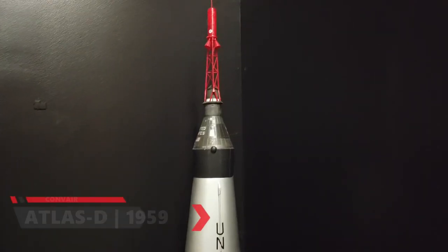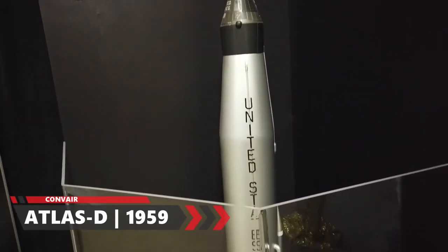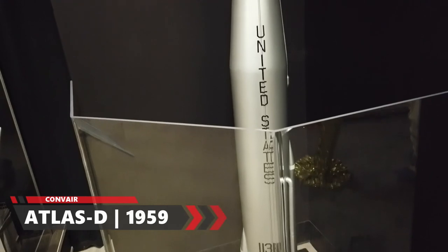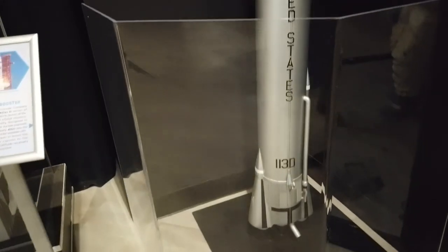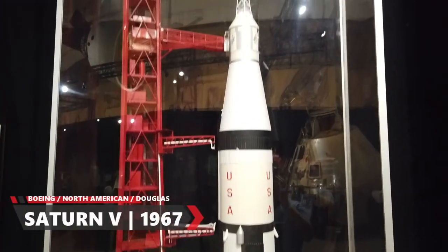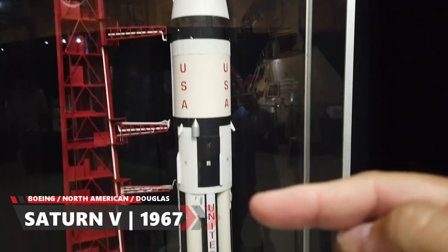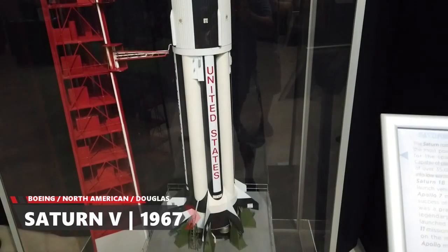An example of the Atlas D booster rockets — these were built by San Diego's own Convair company, and that's part of the Mercury program. And here's an example of the very famed Saturn rockets. Everything below this point right here was just to break the atmosphere and get the men into space.